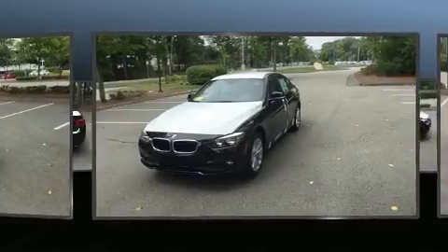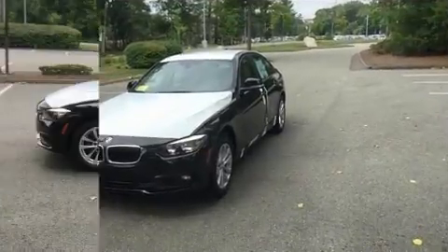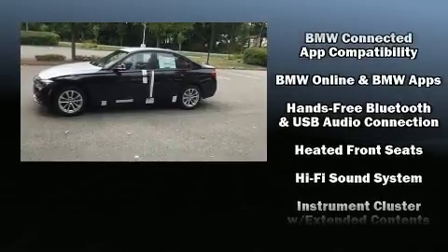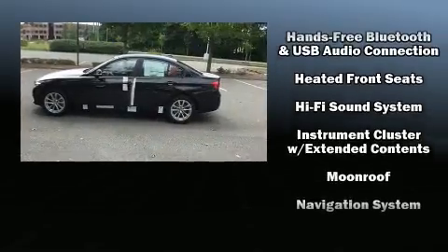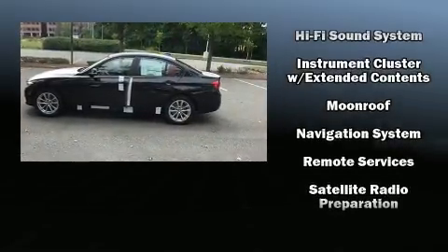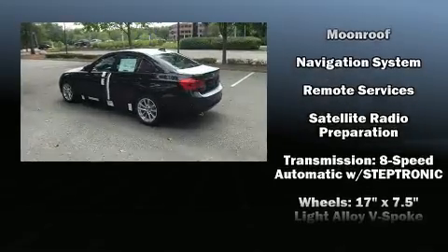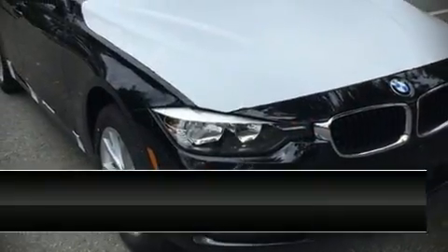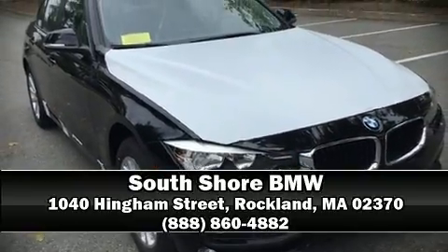Premium sound drives nine speakers, providing you and your passengers a sensational audio experience. Side curtain airbags deploy in extreme circumstances, shielding you and your passengers from collision forces. Stop by our dealership or give us a call for more information.